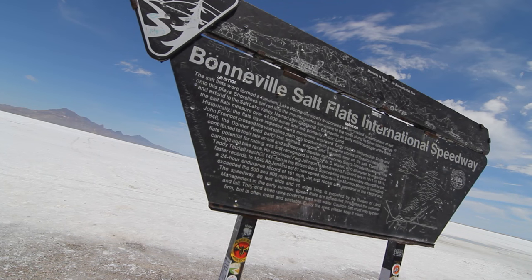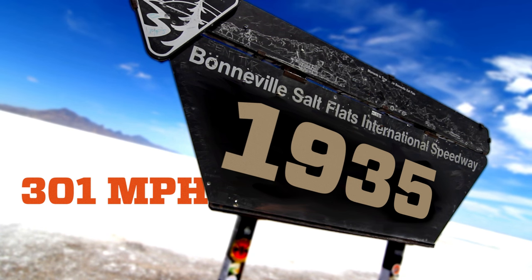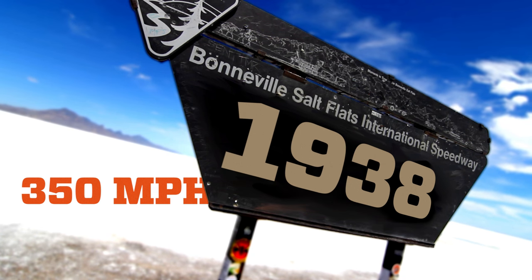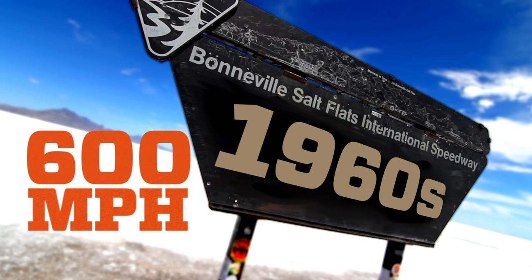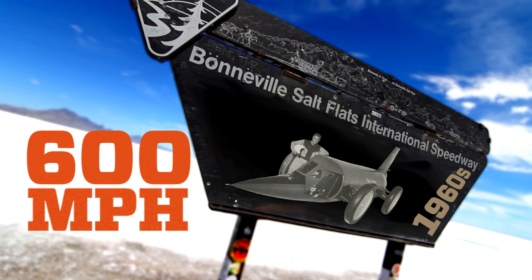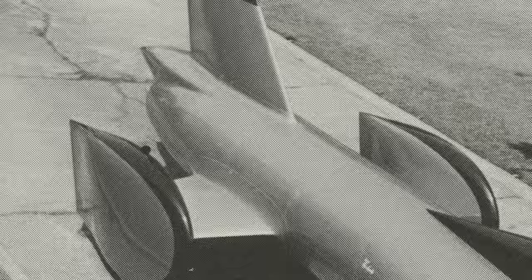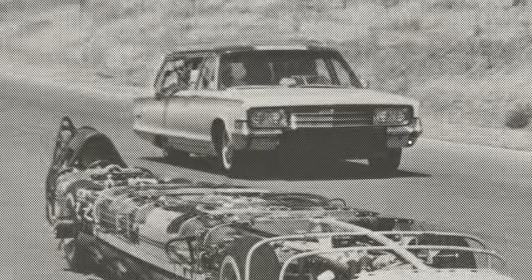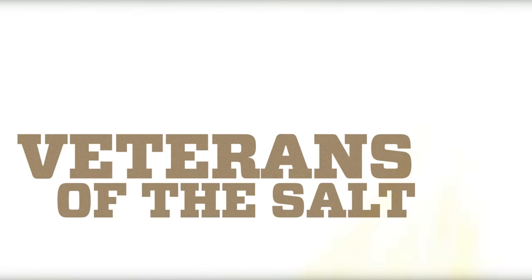Speed records at Bonneville climbed each year: 301 miles per hour in 1935, 350 in 1938, 394 in 1947, and by the late 1960s, jet engines pushed cars past 600 miles an hour. Drivers would literally mount jet engines onto chassis, and these engines would push the car with jet thrust. But there were some purists who said that's not really a car.